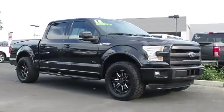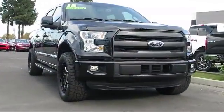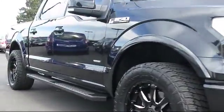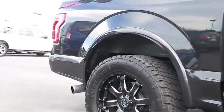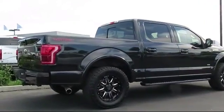It comes equipped with ventilated front seats, navigation system, steering wheel controls, heated front seats, keyless entry, remote start system, air conditioning, traction control, side airbags, power windows, and has less than 20,000 miles on the odometer.